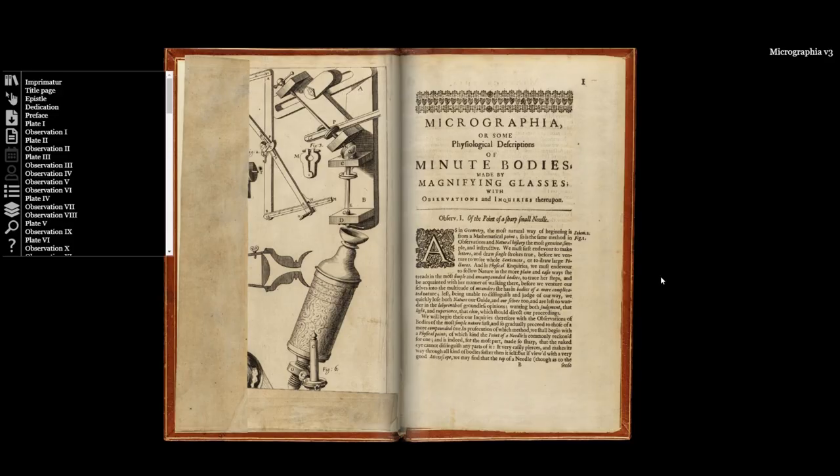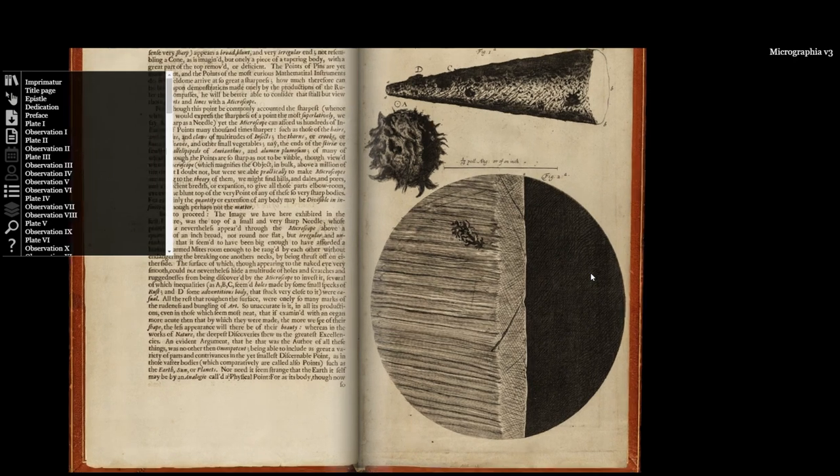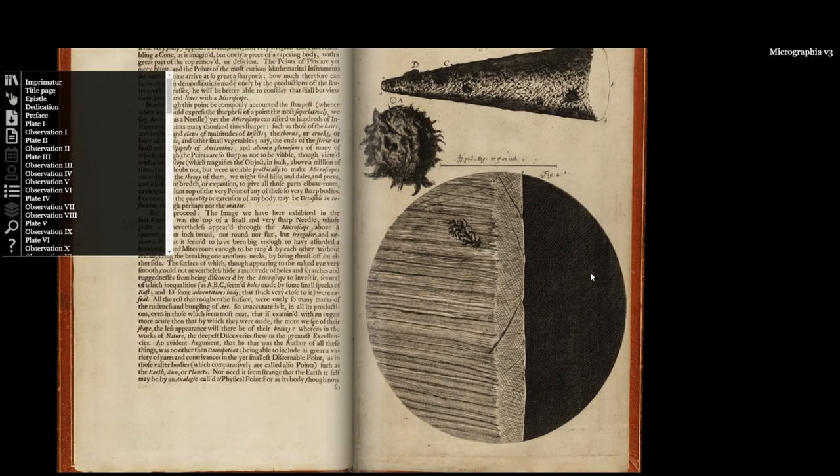Micrographia is our best way to get to know him. One of the most striking things about Micrographia is that it isn't only composed of observations of insects but is a real journey around our world.